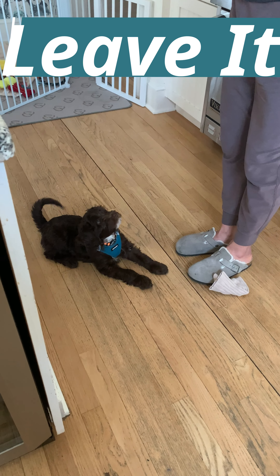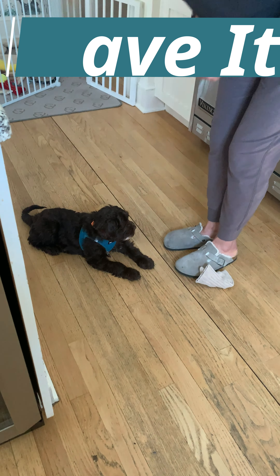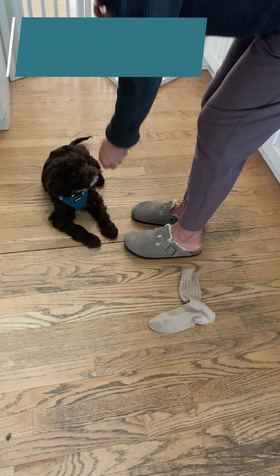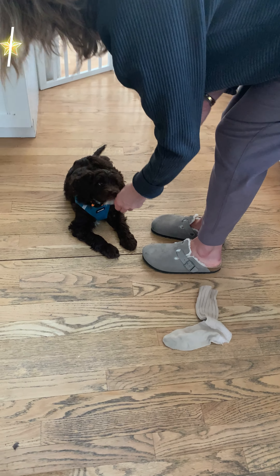Tell her leave it. Good. And then feed. Nice. Good. Perfect. And she looked at you and wagged her tail — that way she really knows what she's doing.